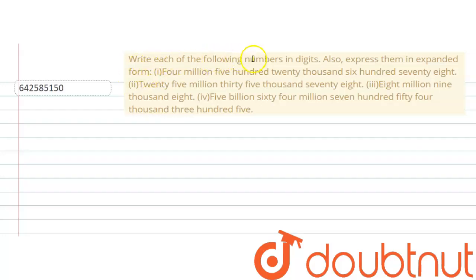Hello everyone. Our question is: type each of the following numbers in digits, and also express them in expanded form. Our first number is four million five hundred twenty thousand six hundred seventy-eight. Let's proceed with this number — first I will write it in expanded form, then I will write the whole number.